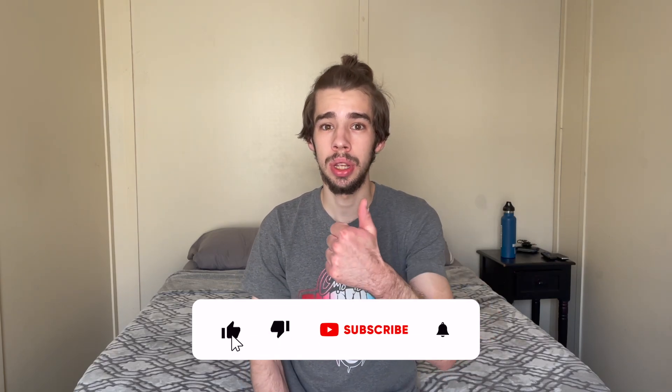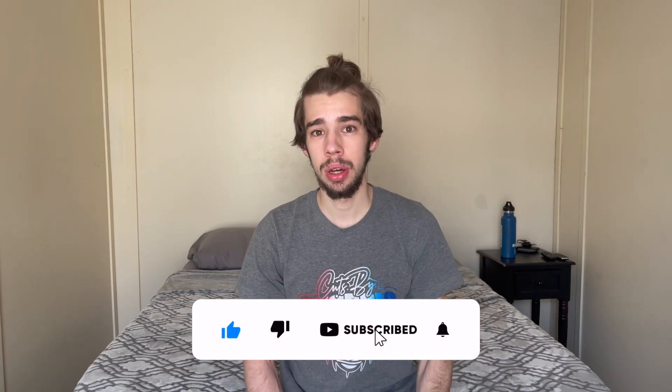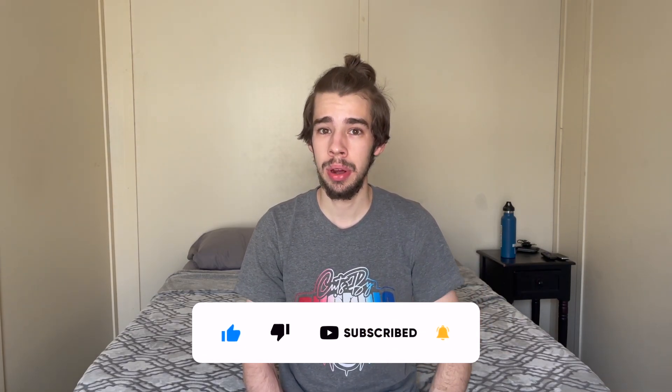If you liked this video, please give it a huge thumbs up, subscribe down below, and turn on the bell notification icon so you don't miss the next upload to this Quickly Explained series. I'll catch you guys in the next one.